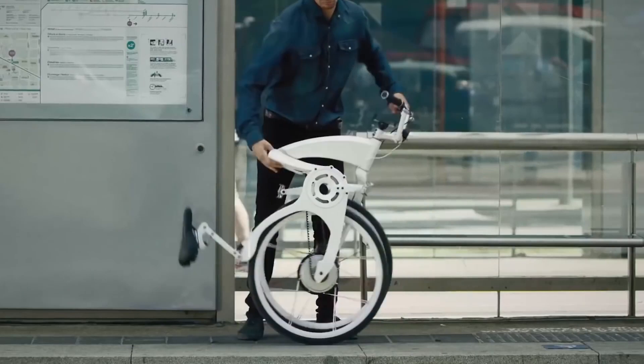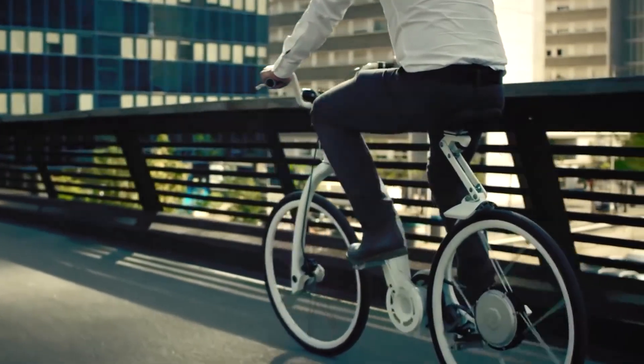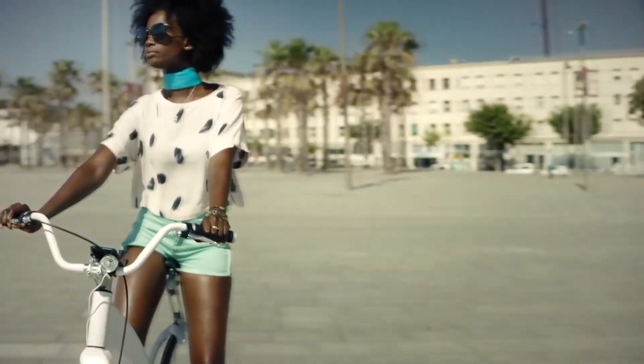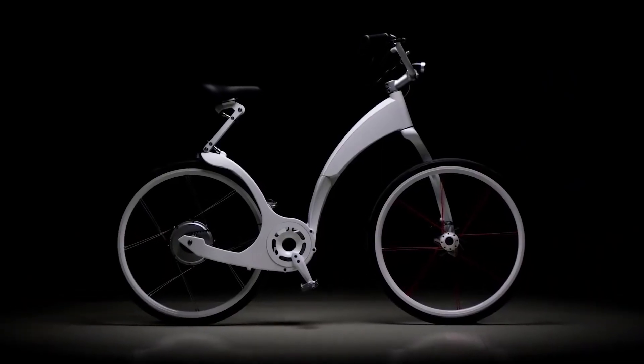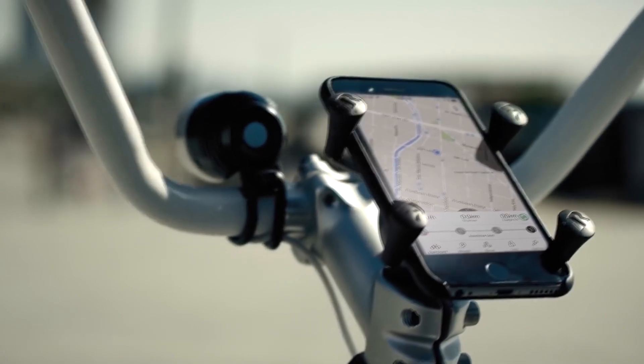Developers focus on the simplicity of its transportation. It only takes one second to fold the GeeFly Bike. To do this, you need to activate the lever on the frame and pull the bike up, which will decrease by almost half. In working condition its length is 170 cm, and when folded only 90 cm, which allows not only to transport the bike in the trunk of a car, but also to store it in small-sized departments and offices.